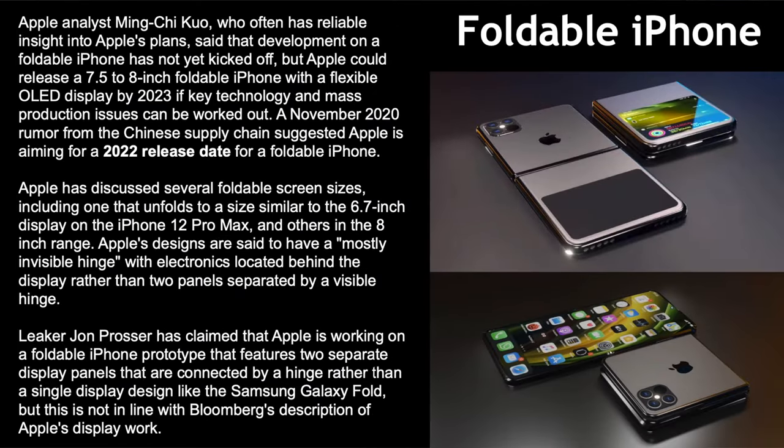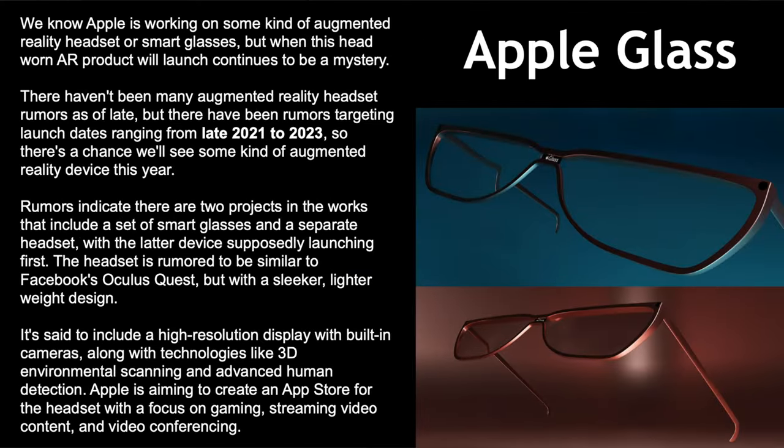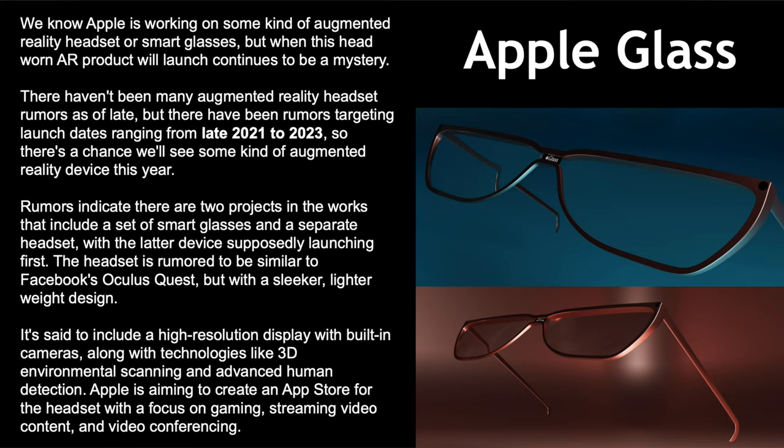Foldable iPhone: Ming-Chi Kuo says we might get a 7.5 or 8 inch foldable iPhone with a flexible OLED display by 2023. A Chinese supply chain rumor suggests a possible 2022 release date, pushed to 2023 if delayed. Apple has developed several screen size prototypes including a 6.7-inch and 8-inch range with an invisible hinge. John Prosser claims Apple is working on a prototype with two separate display panels connected by a hinge rather than a single folding display — conflicting with Bloomberg's reporting.